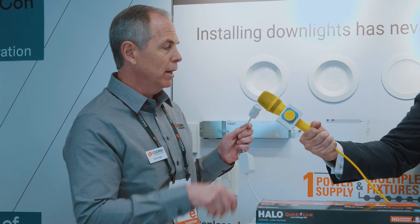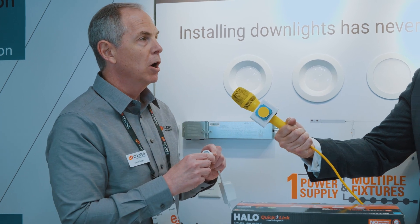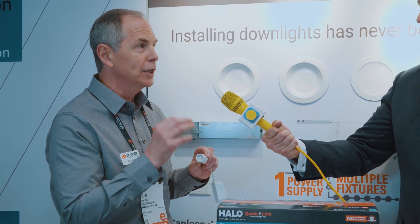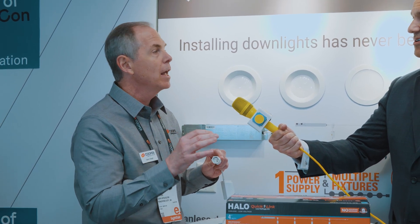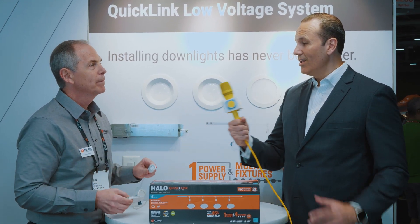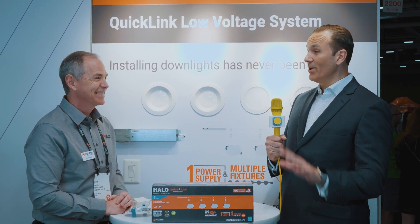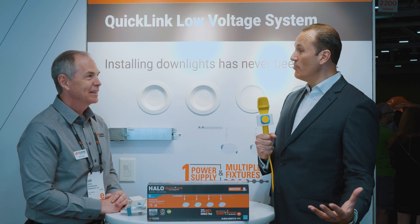Think of low voltage outdoor lighting — it's a displacement system where you can place fixtures anywhere along the low voltage cable. It's a tried and true method, but again with the quality and lumen output that you would get with Halo.